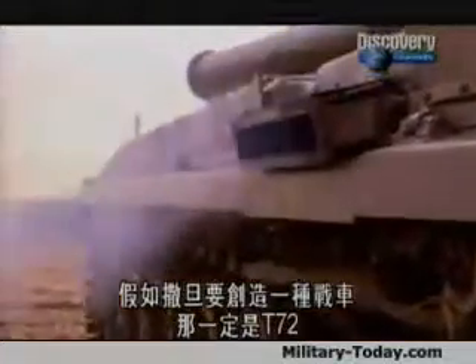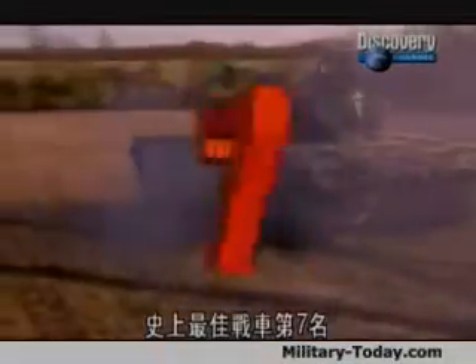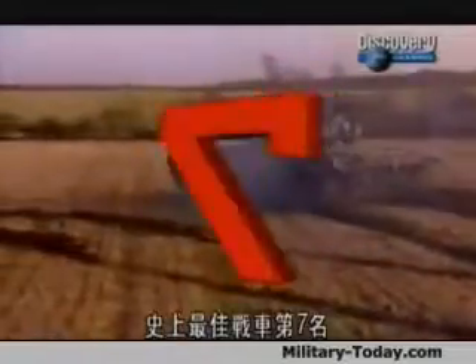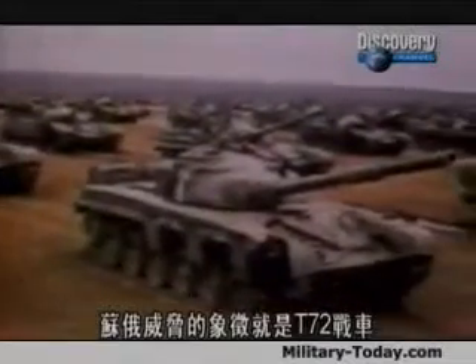They produced a tank. It would be the T-72, the seventh greatest ever tank. The 70s was when the gulf between Soviet and Western ideologies seemed to be at its widest, and the symbol of the Russian threat was the T-72 tank.